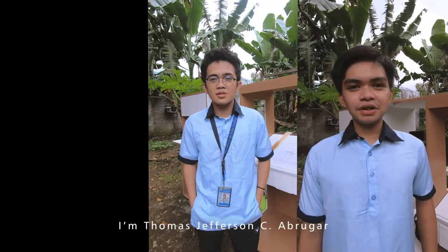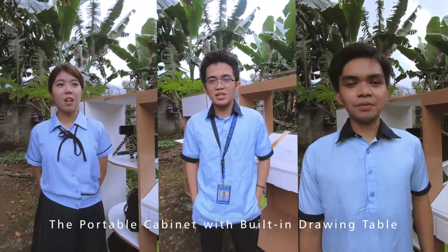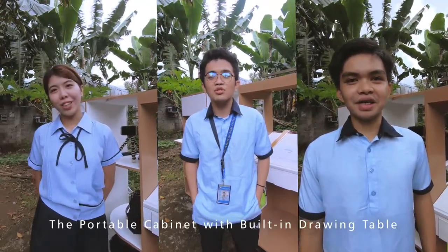I'm Jose Marie Arda Pilos. I am Thomas Jefferson Sherbrugger. I'm Karen Regs. And this is the Portable Cabinet with the Drawing Table.